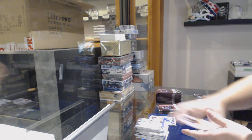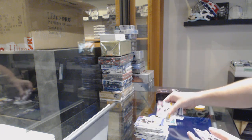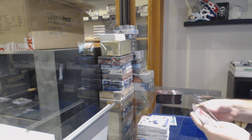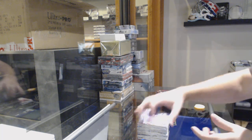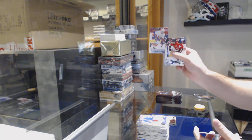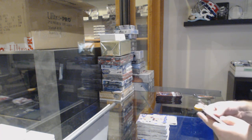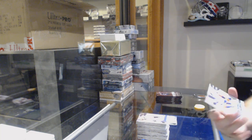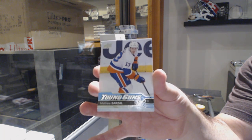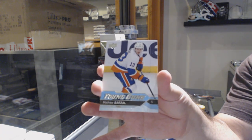A Marquee Rookie of Braden Point for the Tampa Bay Lightning, a Marquee Rookie of Julius Honka for the Dallas Stars, a Marquee Rookie of Nick Lappin for the Devils, and a canvas of John Tavares for the Islanders.